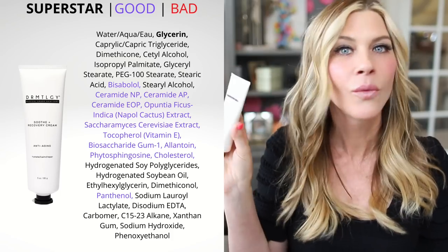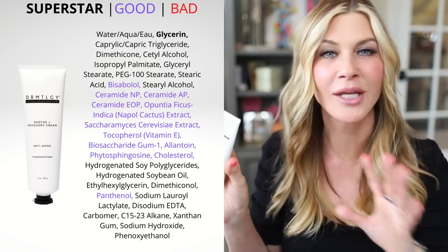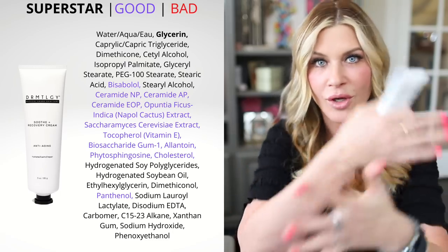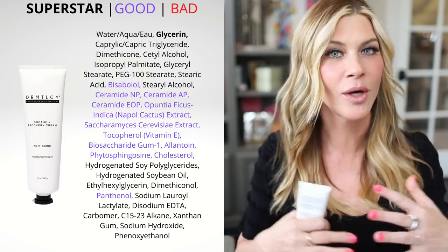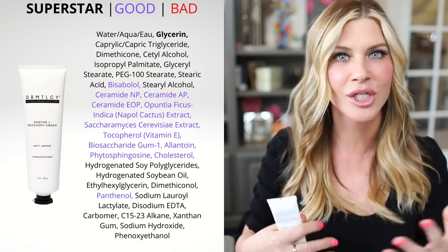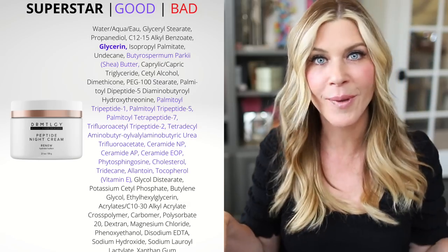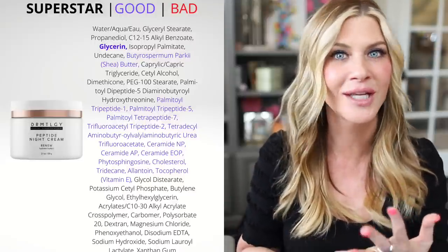Dermatology is my number one favorite brand ever. I know that because I have four products from them that are absolute staples in my routine that never waver, and then probably three or four other things I pull in here and there. Soothe and Recovery is one of the best products of my life — I use it every single day. It is a really fantastic moisturizer I use at the end of every night to lock everything in, feed my skin hydration, and help with my barrier function. The peptide night cream I've talked about a million times — loaded with peptides, so good for feeding the skin, great for collagen, elastin protection, great for hydration.